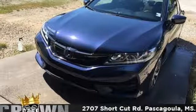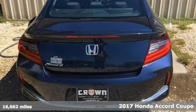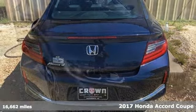It's a 2017 Honda Accord Coupe. Honda's flagship car isn't just a vehicle, it's a legacy.